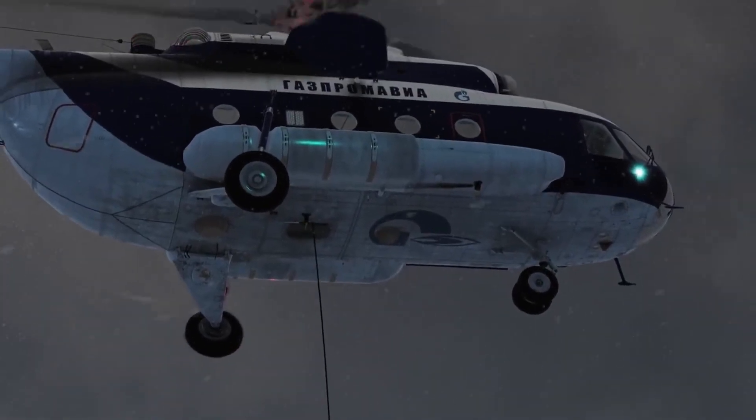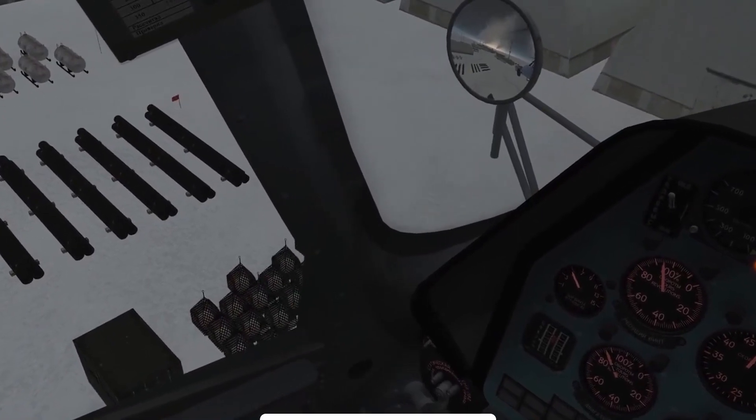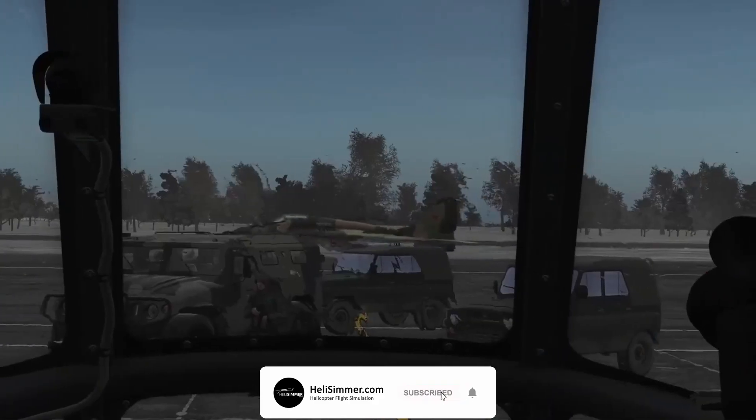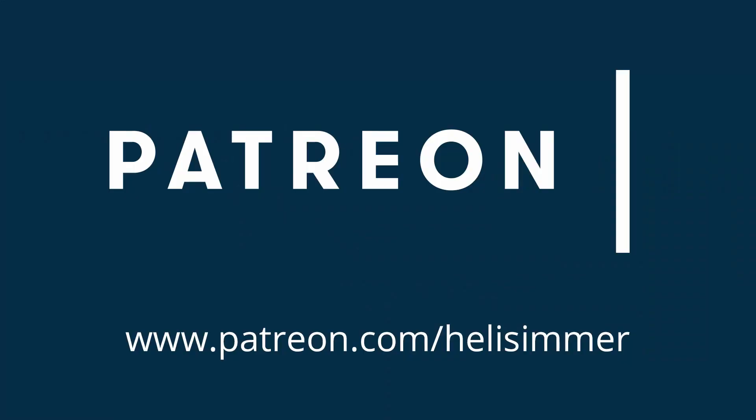That was really all for this week. I hope you enjoyed this video. Please don't forget to subscribe to our channel and click that bell icon to get notified of new video releases. If you'd like to support us at helisimmer.com, please visit our Patreon page at patreon.com/helisimmer. You can pledge monthly donations to our project and help us continue what we have been doing for the past four years, which is to support the community and the developers and get helicopter flight simulation going forth on all scenes.